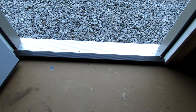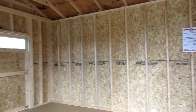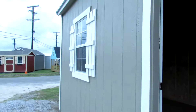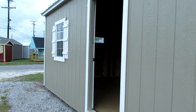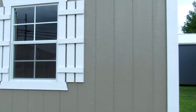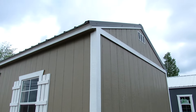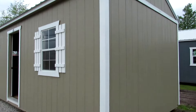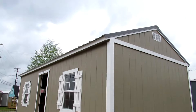We're going to go back outside. This is the threshold for the nine-light door. Here's the exterior of the building again. All the trim around the doors, windows, and edges of the building are also LP smart side trim. This particular color is taupe with white trim and a charcoal metal roof.